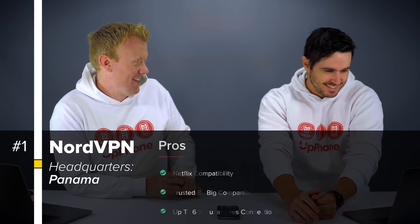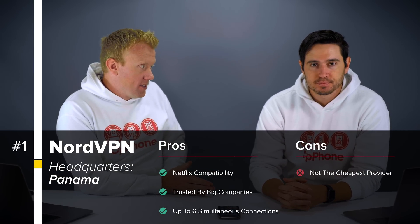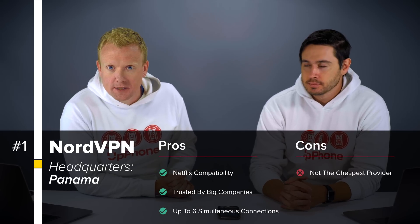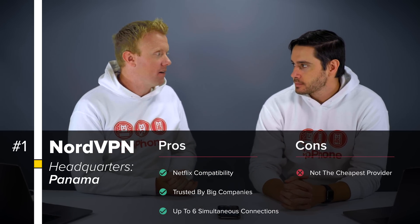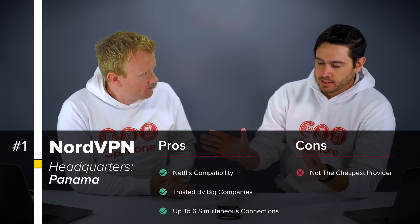Let's start with NordVPN. NordVPN is not the cheapest VPN provider in the world but it does have Netflix compatibility, which is huge. Not many companies will say that. This is also used by the Huffington Post and other major companies.